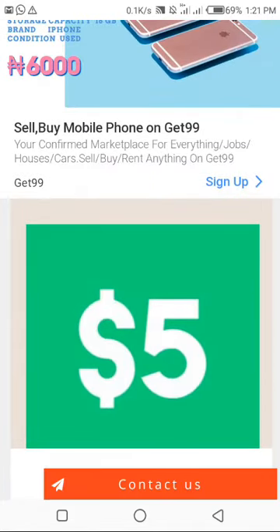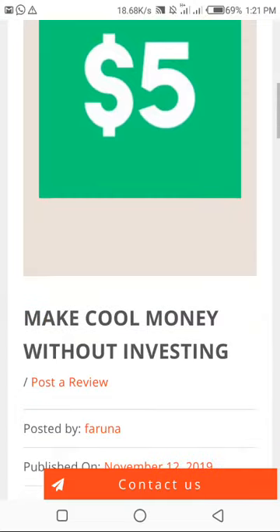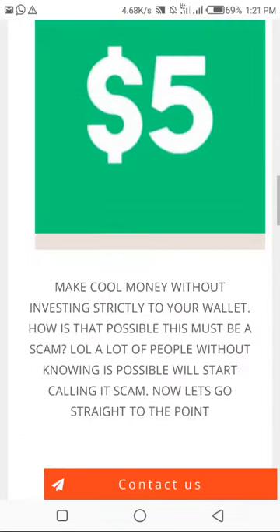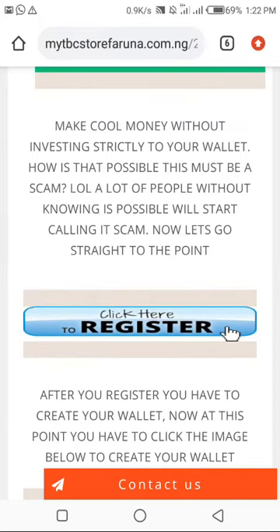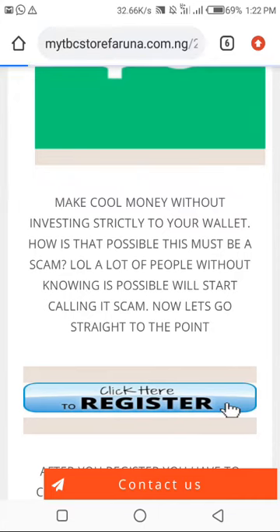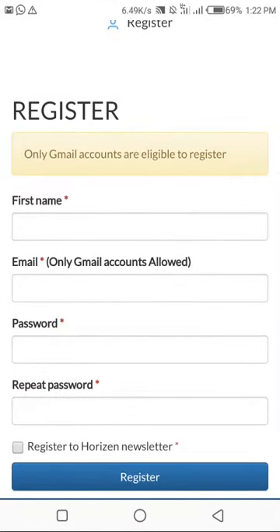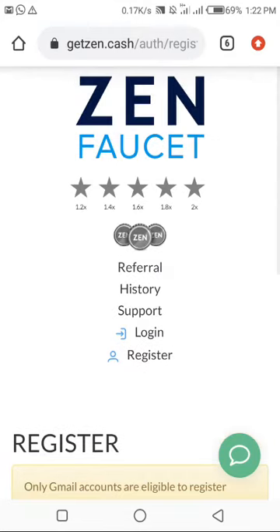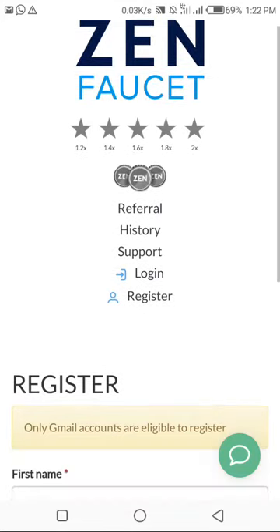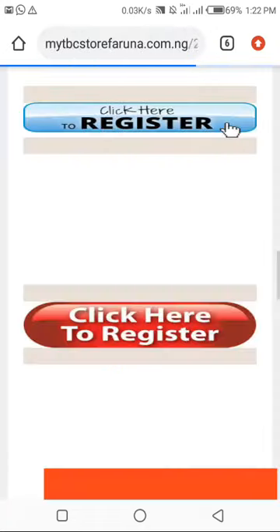I'll click on this $5 here, then scroll down. The first click here to register is in blue color, so you click on it. It brings you down to the first set where you register. I can't register because I'm already a registered member, but you do the necessary things here. Once you register, a mail will be sent to you to verify your account.